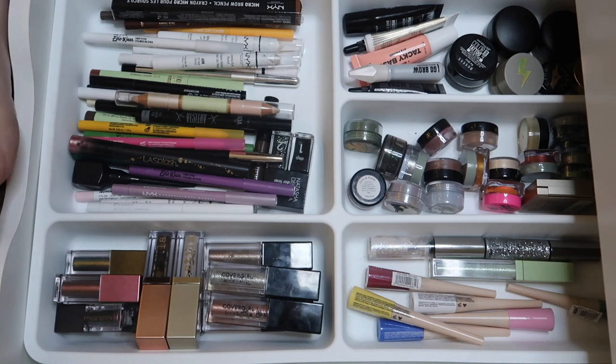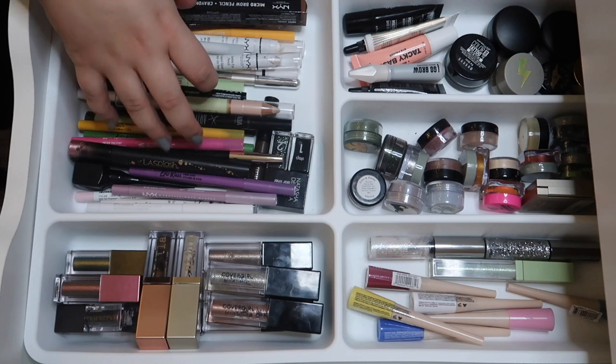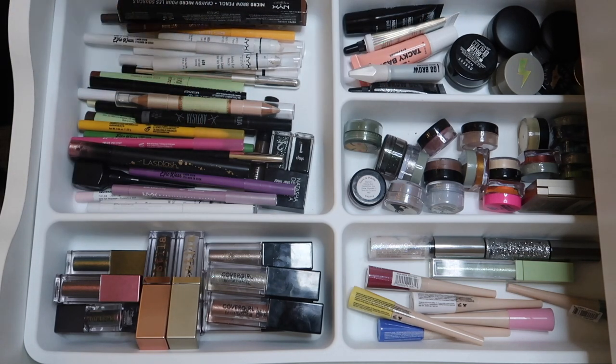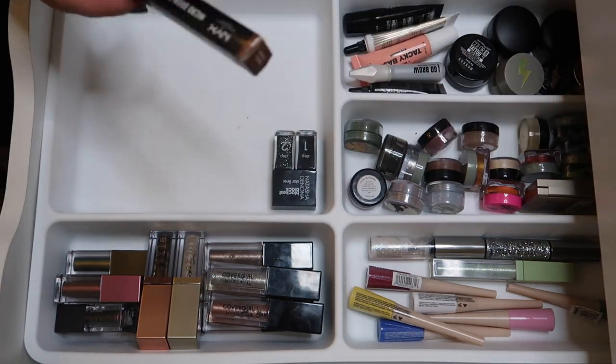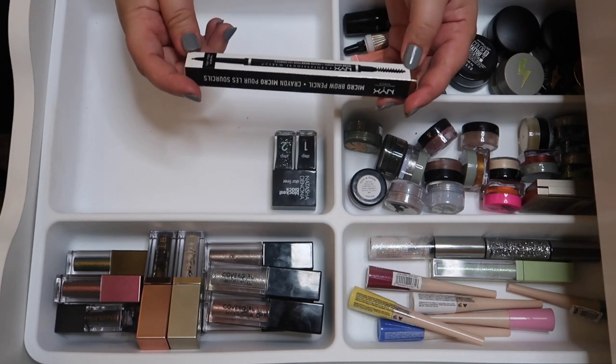I'm going to pull everything out and then as we put it back in we'll declutter. Right out the gate, this can get decluttered because I didn't order it.